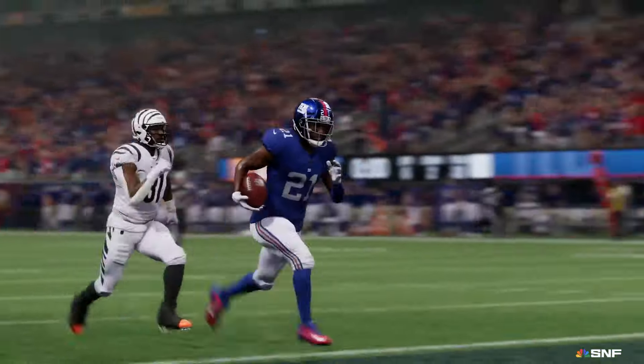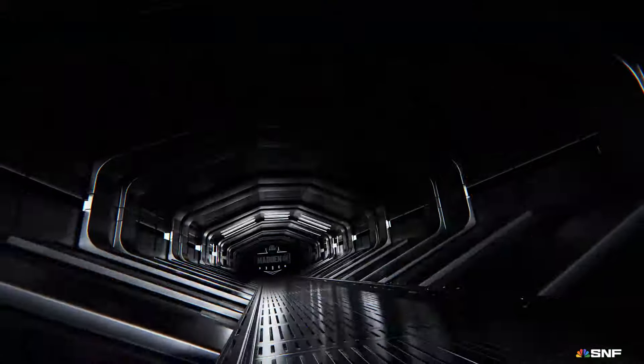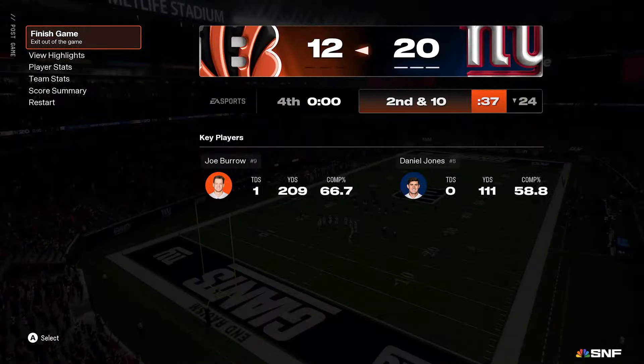That'll just about do it. For Charles Davis, I'm Brandon Gordon. You've been watching the NFL on EA Sports. For more, log on to easports.com. From MetLife Stadium, good night, everybody.